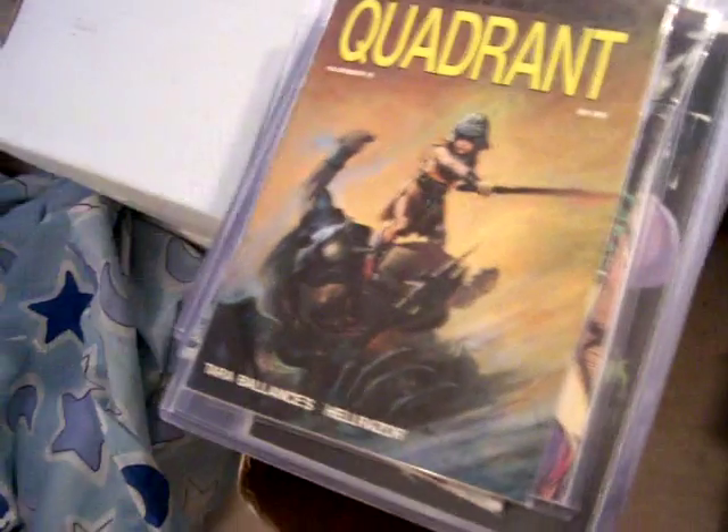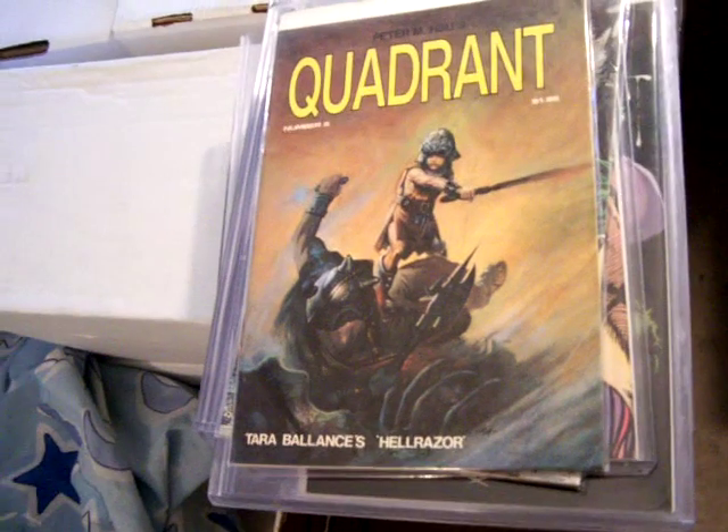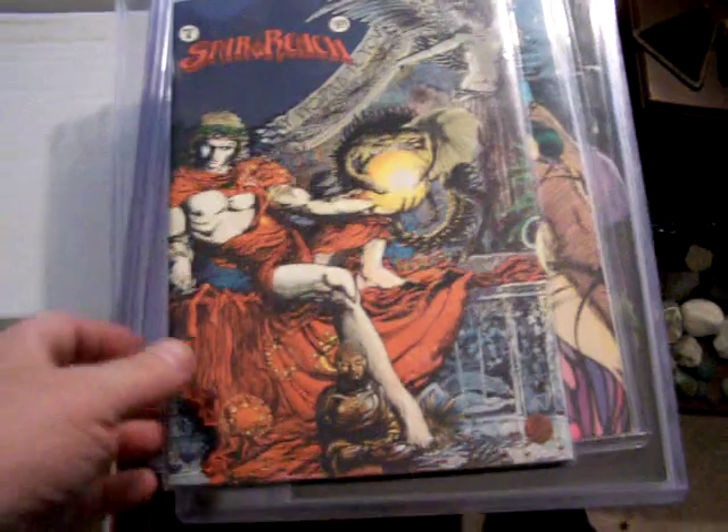Hello. Thanks for visiting GraphicIllusion.com. This is Quadrant number five, and I also have number six. Here's Star Reach number seven by Barry Windsor Smith. The Quadrants I think are by Hsu, with really good art.